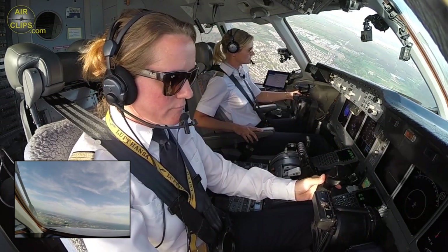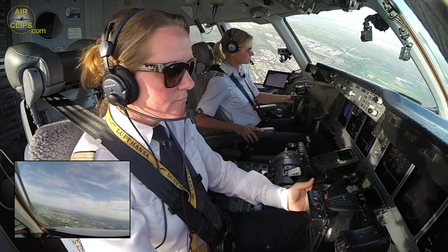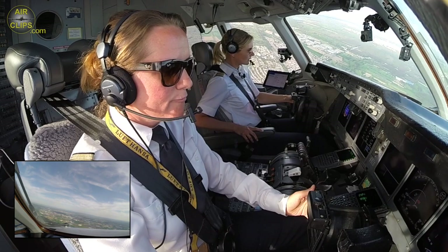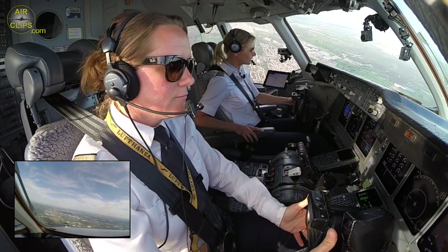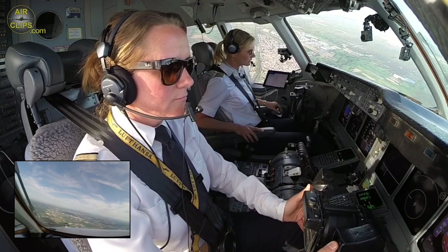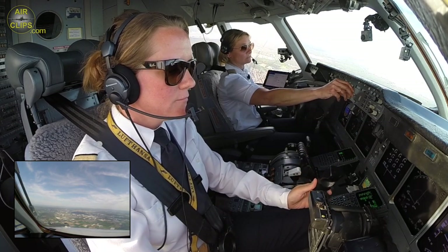2500, we have radar. Lufthansa Cargo 8370, heavy, passing 2700, climbing 5000. Lufthansa Cargo 8370, climb flight level 110. Lufthansa Cargo 8370 climbing flight level 110.